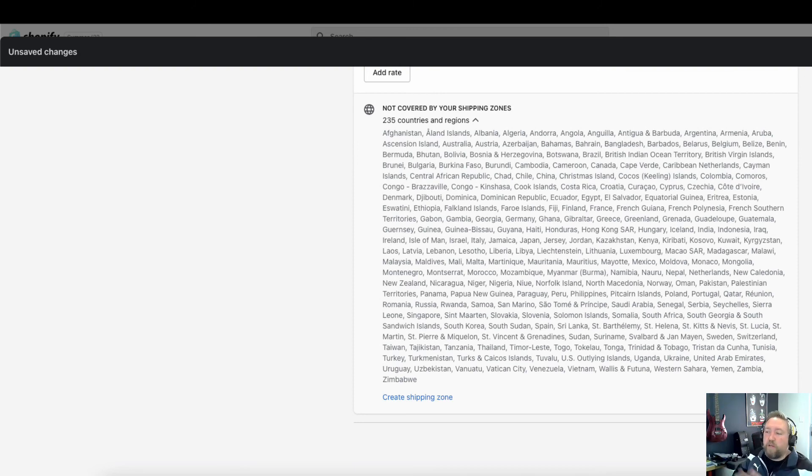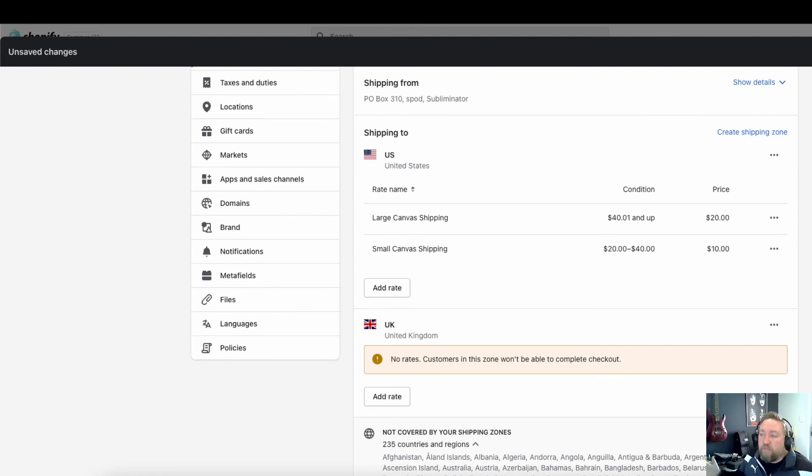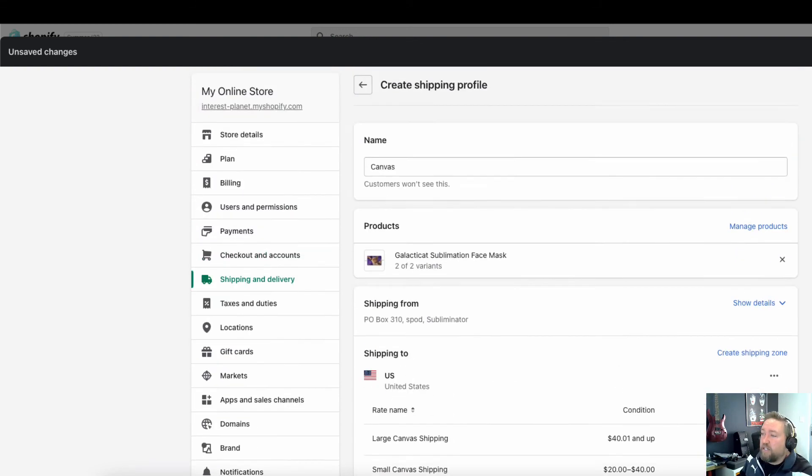If you want to add another country like the UK, create a new shipping zone, select United Kingdom, and then add the same prices for that region. If you haven't included certain countries in any shipping zone, customers from those countries won't be able to check out on your store — and that's fine. Don't feel like you need to ship everywhere. Just ship to the big five: United Kingdom, United States, Canada, Australia, and New Zealand. It takes a little time to set up but you only need to do it once.